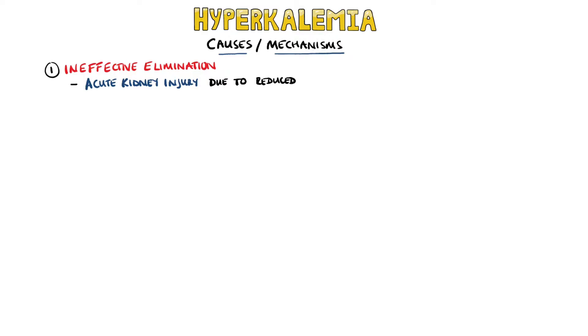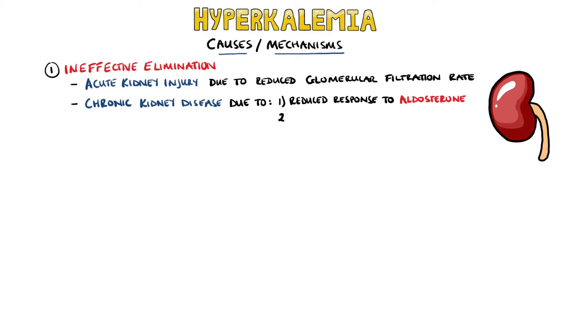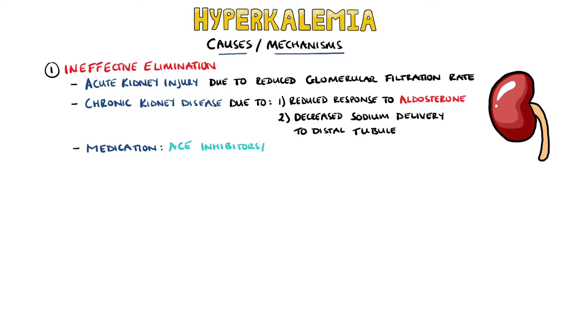Different mechanisms can lead to hyperkalemia. The first is ineffective elimination, often occurring in acute kidney injury due to the decrease in GFR, but also in chronic kidney disease due to reduced response to aldosterone as well as decreased sodium delivery to the distal tubules, which is where potassium is exchanged for sodium and then excreted. Medications are another common cause, specifically ACE inhibitors and angiotensin receptor blockers.